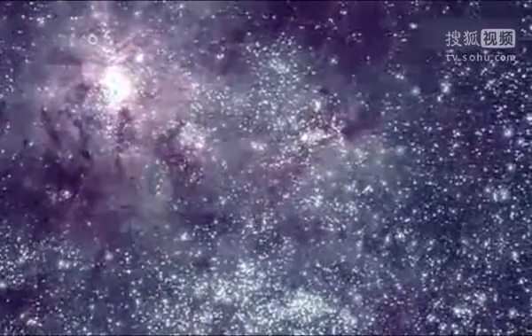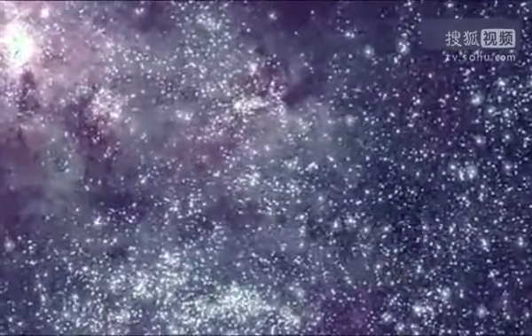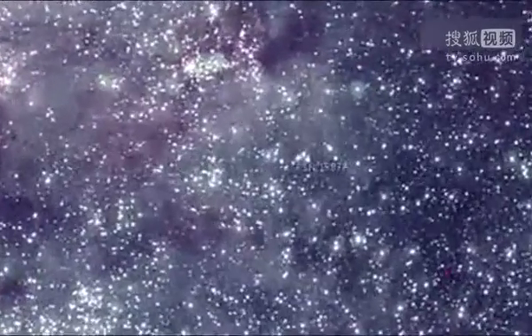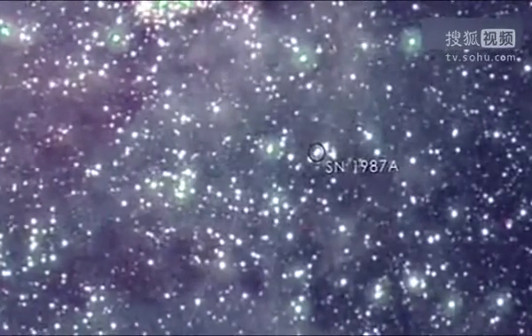Wherever there are hot, young and massive stars, there are also supernovae. In 1987, the closest stellar explosion in more than 400 years occurred in the outskirts of the Tarantula Nebula. Even 26 years later, the afterglow of the explosion remains detectable in the ultraviolet.